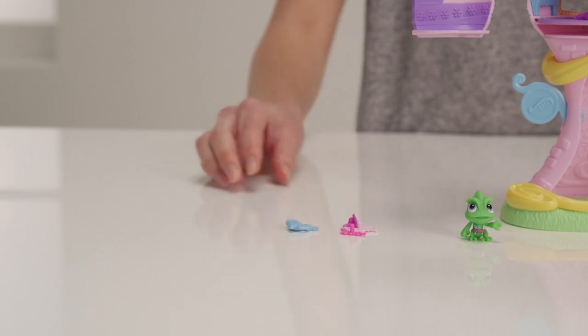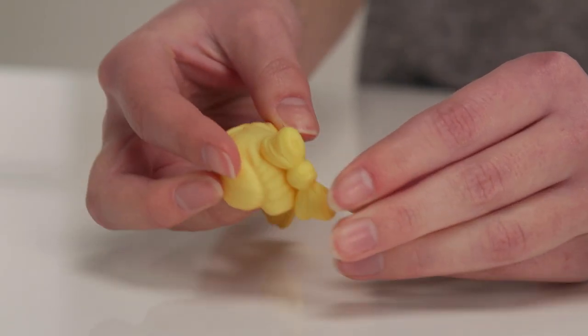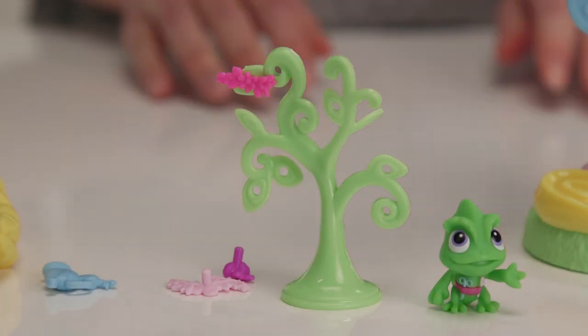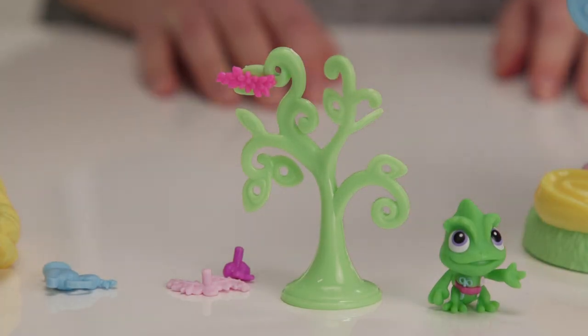These 12 snap ins come with the tower playset. You have pink and purple flowers, a hairdryer, and more fabulous hairstyles. For any you're not using, you can click them into this tree storage so that they don't get lost.